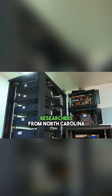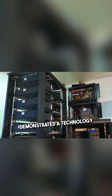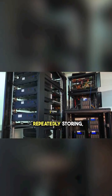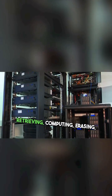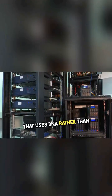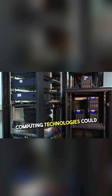Researchers from North Carolina State University and Johns Hopkins University have demonstrated a technology capable of a suite of data storage and computing functions — repeatedly storing, retrieving, computing, erasing, or rewriting data — that uses DNA rather than conventional electronics. Previous DNA data storage and computing technologies could complete some but not all of these tasks.